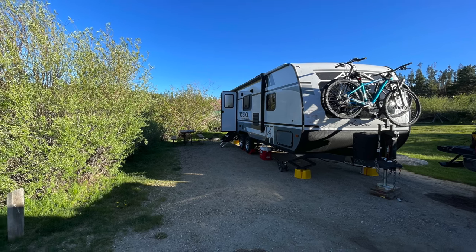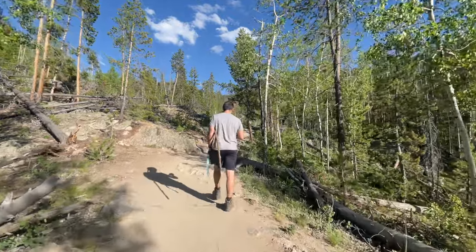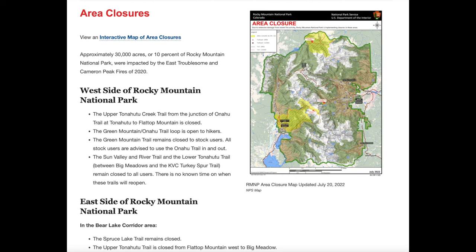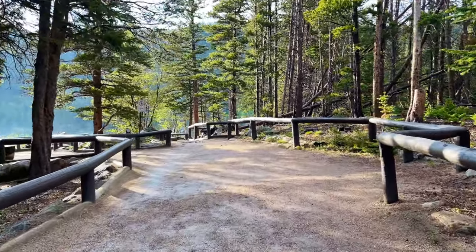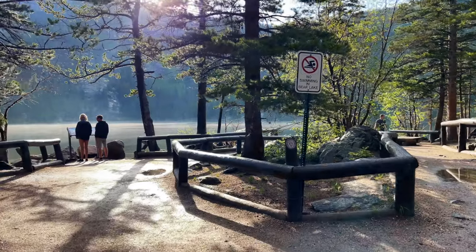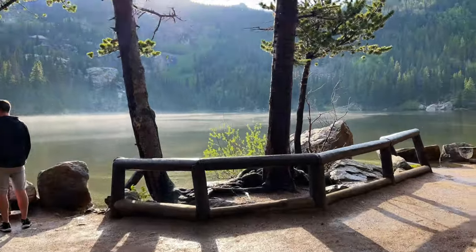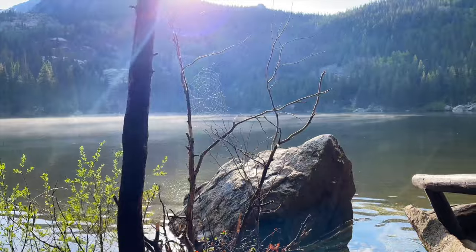We spent about one week here in Rocky Mountain National Park in June 2022. Some areas of the park were closed due to wildfires from the past year, and some areas were still closed due to snow that hadn't melted yet. In this video I'll mention some things I didn't get the chance to see because they were closed or we just didn't have time — those will have to be things I see next time. Hopefully you'll get to pick and choose which of these things you'd like to do when you visit.